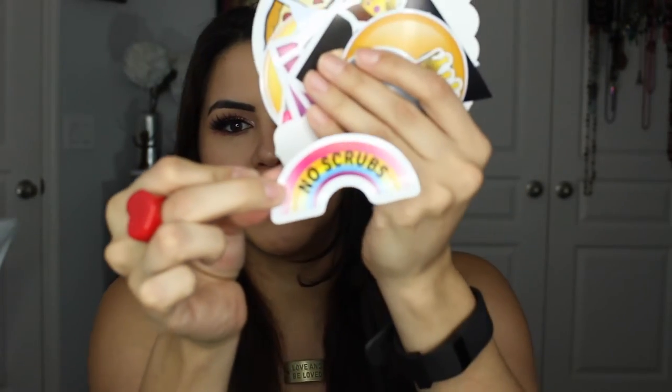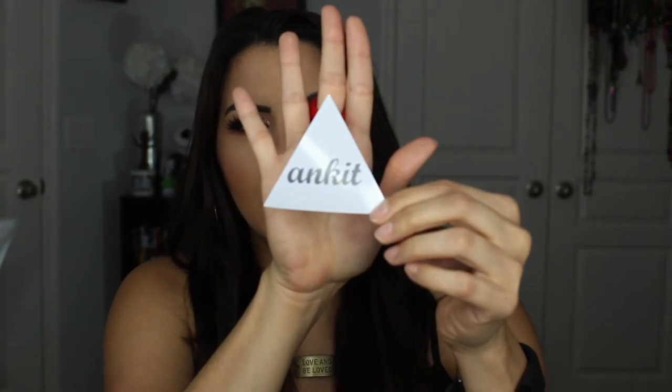Next up are these really funny stickers. I have no idea where I'm going to put all of these, but they have just the funniest ones. This one says 'no scrubs,' there's a really funny one — a little knife that says 'got a lot of enemies.' They have a lot of little emoji ones, a little pizza one, all kinds that are really cute and funny. They even have a middle finger one. So they have all kinds of funny little things like that, and this is their brand — 'and kit.' They sent me those stickers as well, and I saved the best for last.